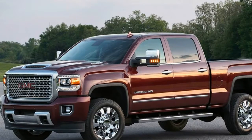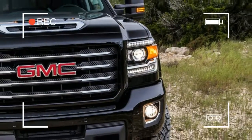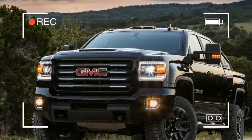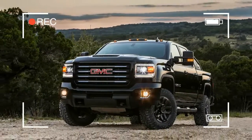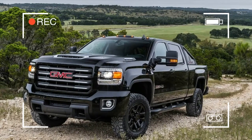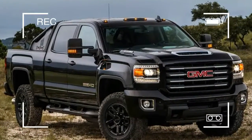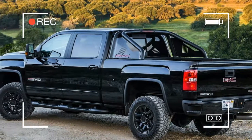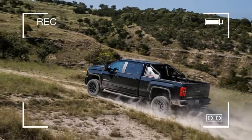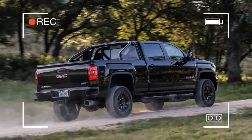Let alone the commercial driver's license that such a load can require. Which is why we joined GMC in the Rocky Mountains for some job site schooling with the updated 2017 Sierra 2500 HD and 3500 HD — twins of the 2017 Chevrolet Silverado HD trucks. We pushed GM's latest HD trucks to work at last year's State Fair of Texas during an all-too-brief orientation.